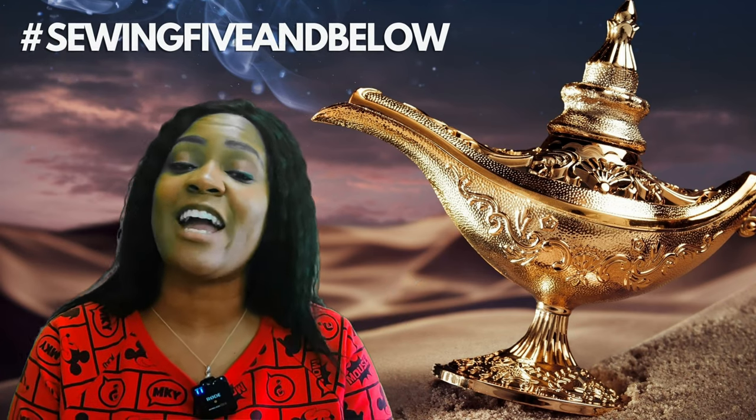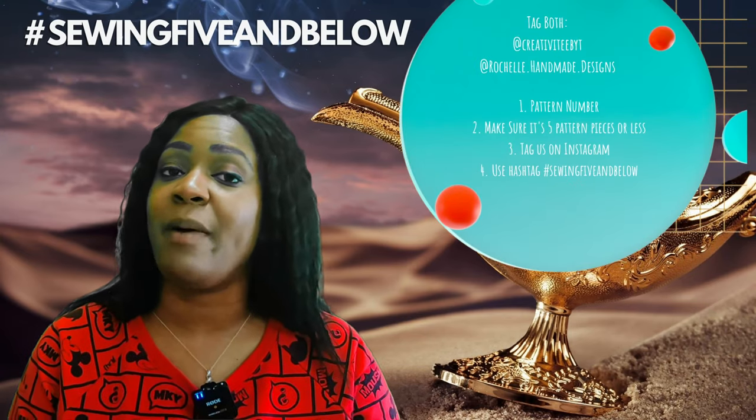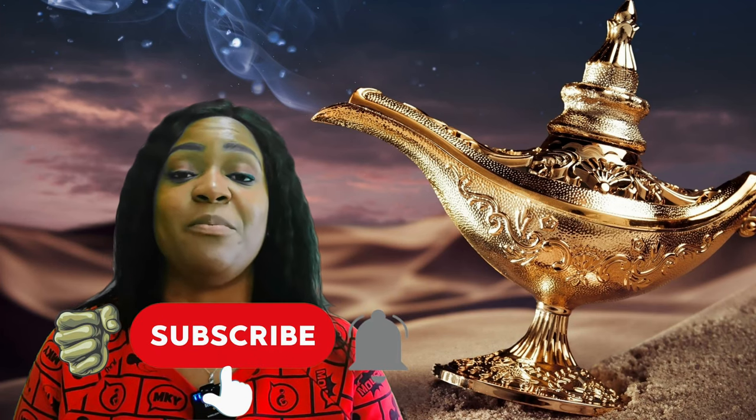Please tag myself as well as Salisha from Creativity by T. Make sure that you put the pattern number, how many pieces you use, and use the hashtag Sewing5andBelow. Don't forget to hit the like button and the subscribe button, and also turn on the notification bell so you are notified every time I upload a new video.